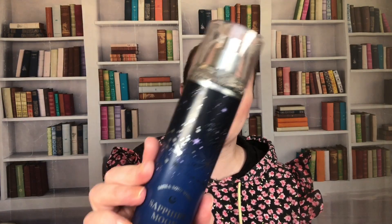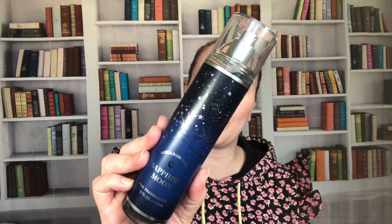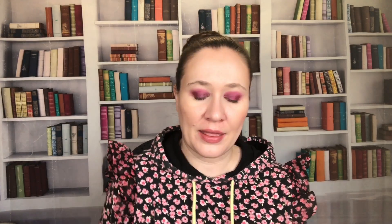Then we have Sapphire Moon — probably dated 2023 but sold in 2024, so take that for what it's worth. They re-released this for the recent SAS too, but this is from the previous SAS — I think it originally came out for Body Care Day 2022. Notes are sparkling pear, sheer freesia, and moonlight musk. I do like this one; I should wear it more.